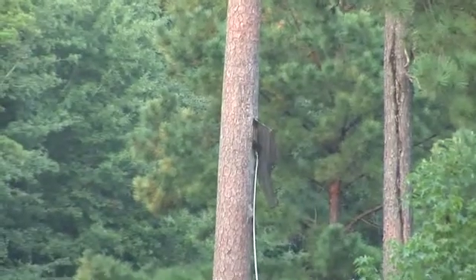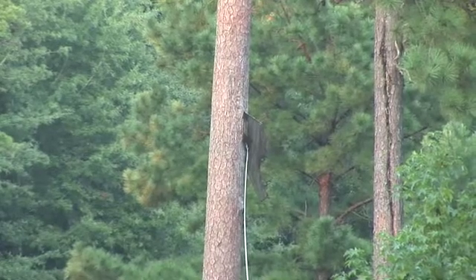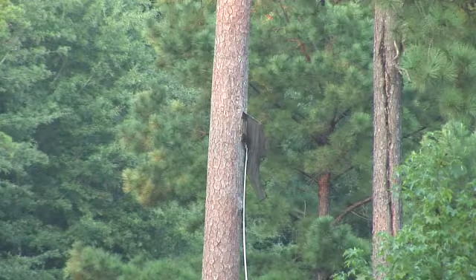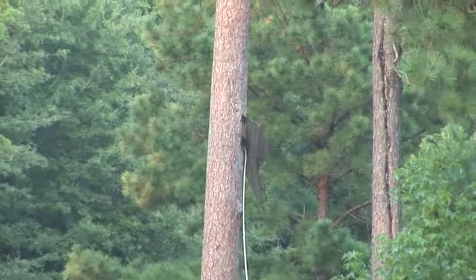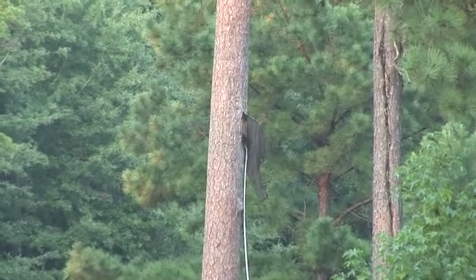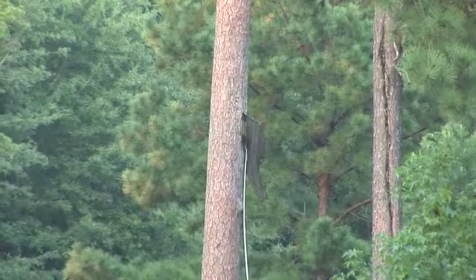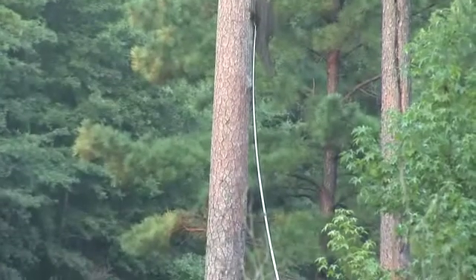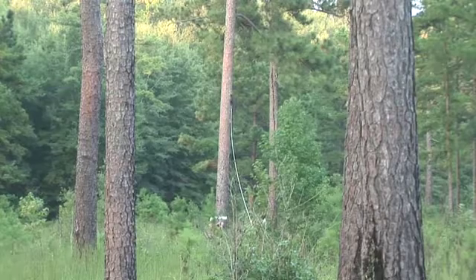Once the red-cockaded woodpecker has safely nested for the night, it does not exit until daylight. The question then becomes how to get the bird out of the nest. Usually this is done successfully when the biologist scratches on the tree with a stick or a stone — the bird will then come out of the nest to inspect the cause of the disturbance, which happened in this case.